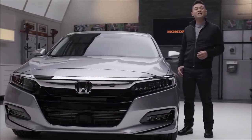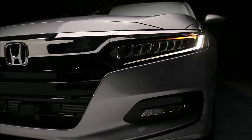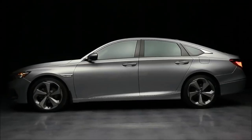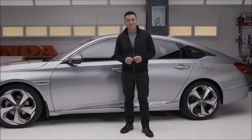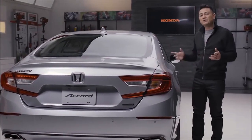Honda designers and engineers went back to the fundamentals of proportion on this one. The athletic stance almost gives you the impression it's ready to pounce. Long-standing Honda design principles are also at work with its low, wide body, plus a longer wheelbase, lower overall height, wider body, and wider wheel tracks.